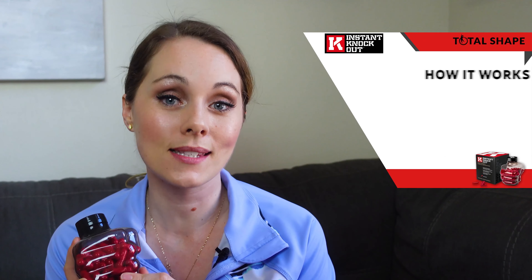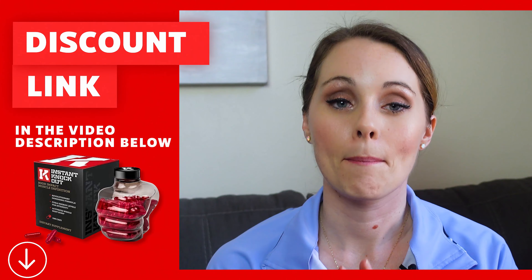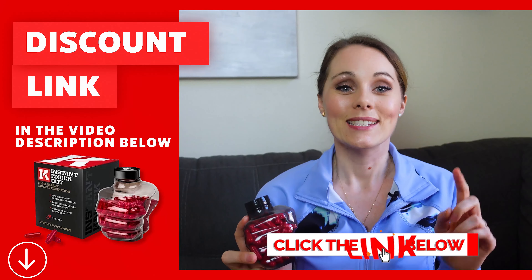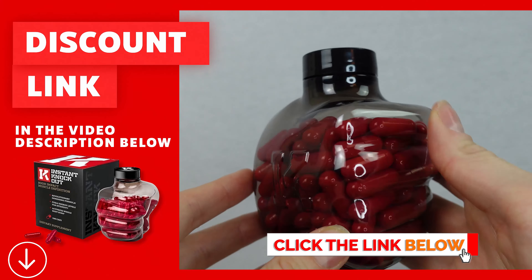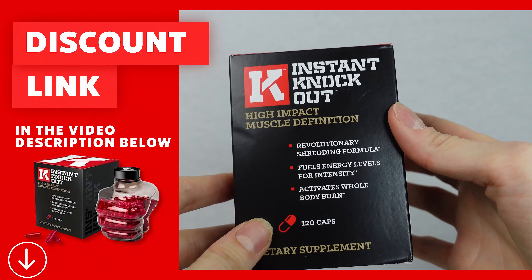In this video I'm going to go over what the company behind it claims, some of the key ingredients, and also dosage and directions. After that I'll tell you a little bit about my personal experience taking Instant Knockout. And I found this discount code online that's going to give you the best deal on Instant Knockout that you can find anywhere — the savings are applied right at checkout.